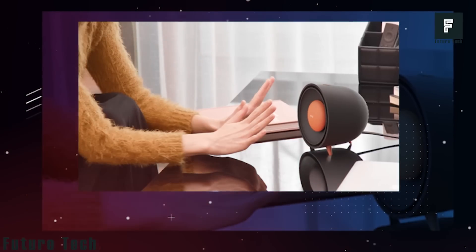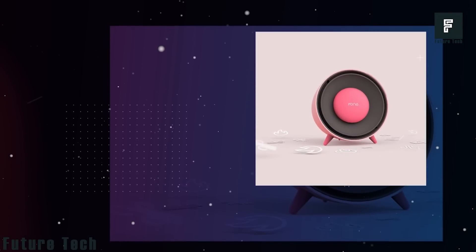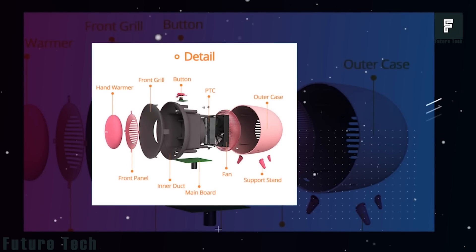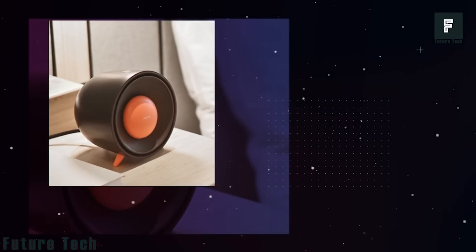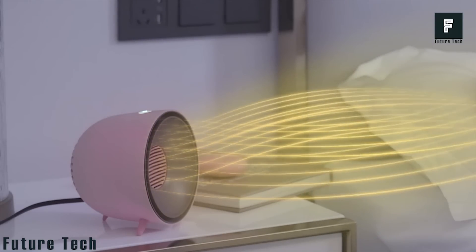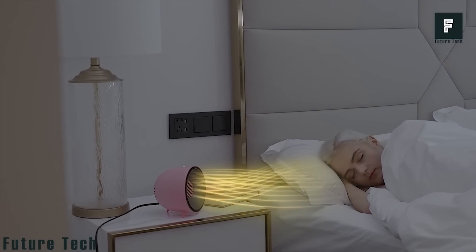Interestingly, there is also a removable hand warmer that is located on the front of the unit. This warmer is perfect for putting in your pocket when leaving your home, allowing you to keep your hands warm even when you're away from the heater. Best of all, this heater can warm up in as little as 3 seconds, meaning you'll have instant access to heat whenever you need it most.